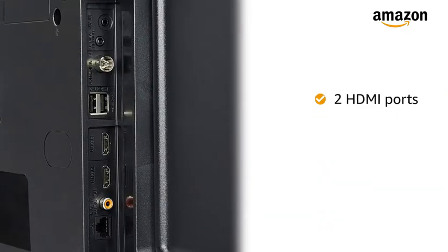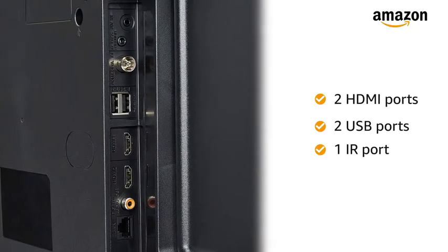It has two HDMI ports, two USB ports, and one IR port for easy connectivity.